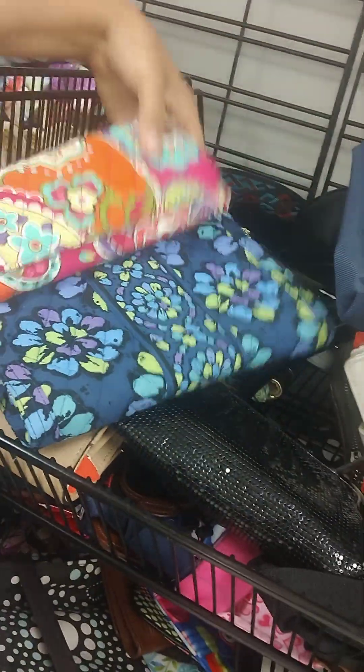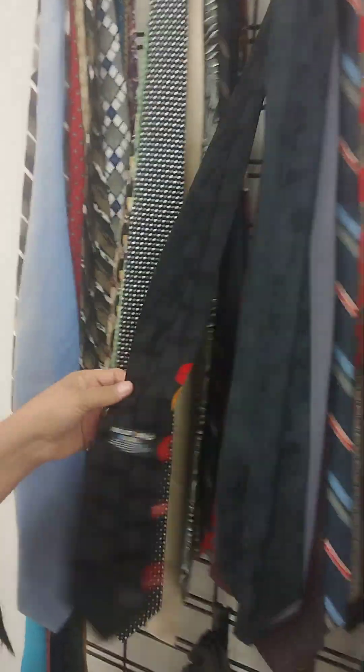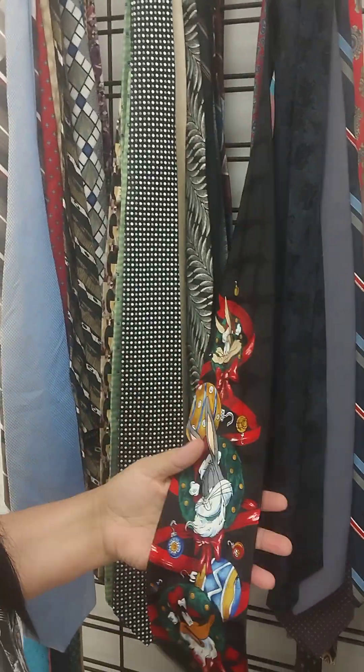Let's see what else they got. I got some hand weights over here. It's like Vera Bradley bags. Bunch of backpacks, ties and backpacks. Oh wow, look at Bugs Bunny — it's a Bugs Bunny tie, that's cute. Oh look, they're already getting ready for Halloween over here. Let's walk over by the purses and see what they got.